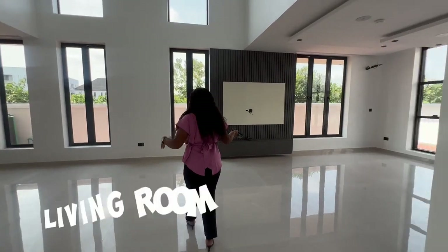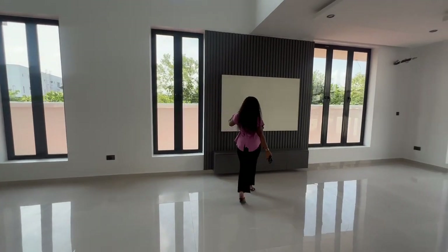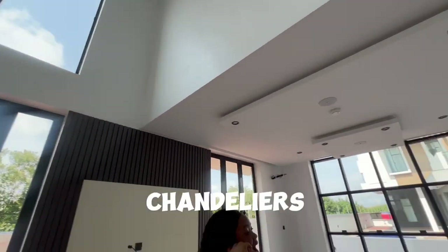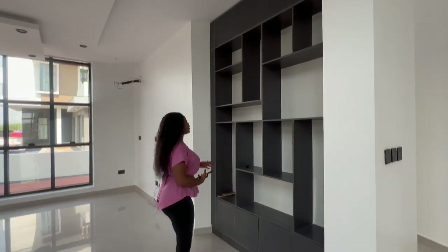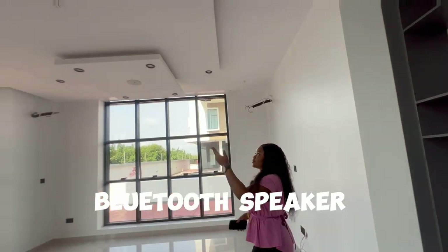Right here we have the living room and the dining setting. Wow, this is great — we have the TV consoles, high ceiling, chandeliers, and this beautiful design for storage for your belongings and everything you have. We also have a Bluetooth speaker.